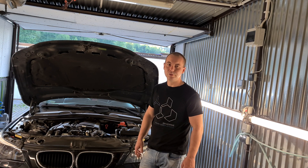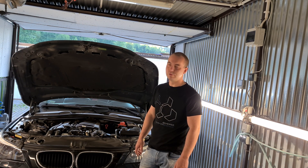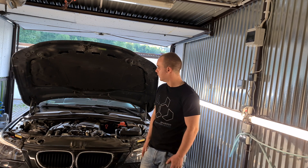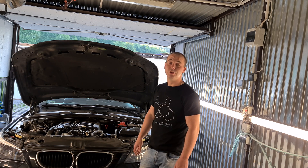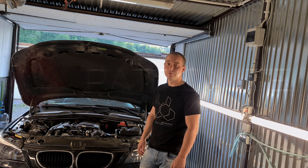W tym odcinku myślę, że to by było na tyle. Wielu na pewno coś to dało, bo wiem, że wielu z Was walczy z przepływkami. Jeśli się podobało, subskrybujcie, lajkujcie i widzimy się w kolejnym odcinku.